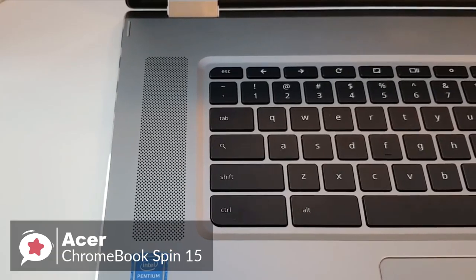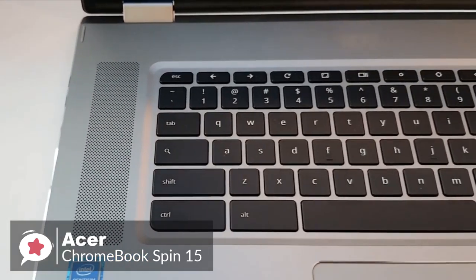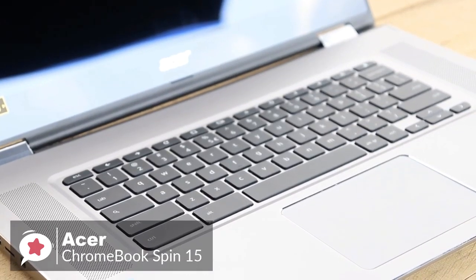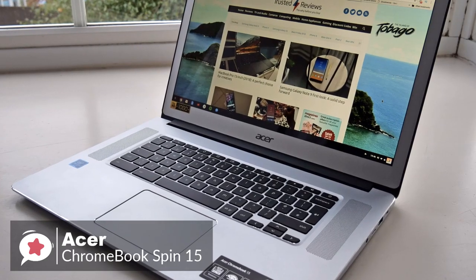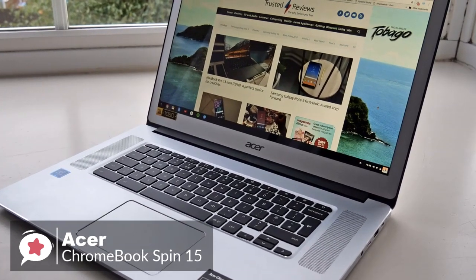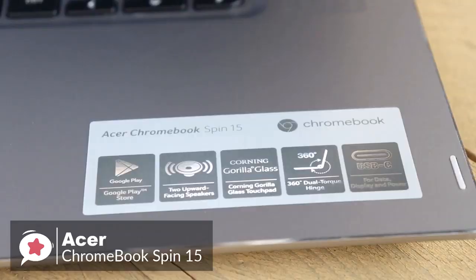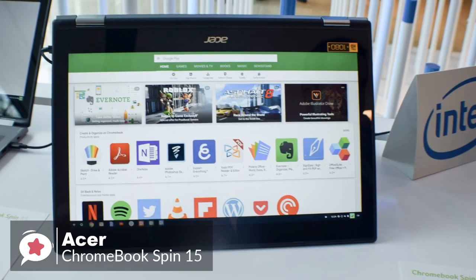You'll get a full working day out of the Chromebook Spin 15, and you'll even be able to settle down for some Netflix after a hard day's work without worrying about plugging in, which we think is pretty impressive. If you're looking for a 15-inch Chromebook, this one is as good as any you'll find for the price. The 2-in-1 flexibility adds extra value, making the Chromebook Spin 15 a good purchase.